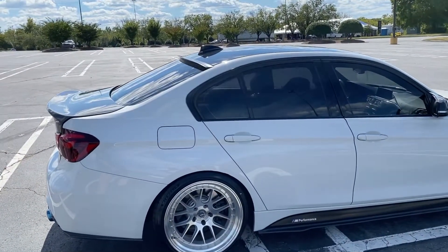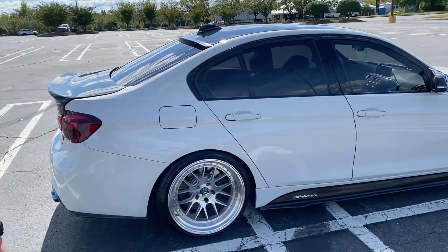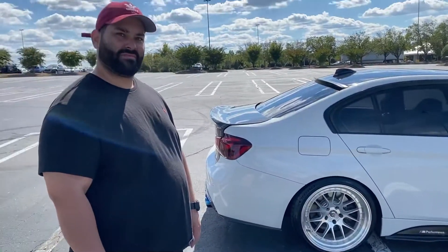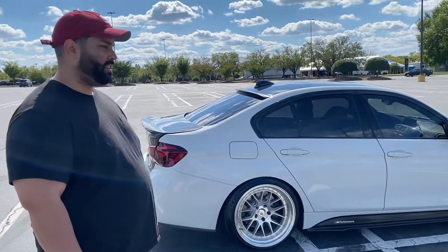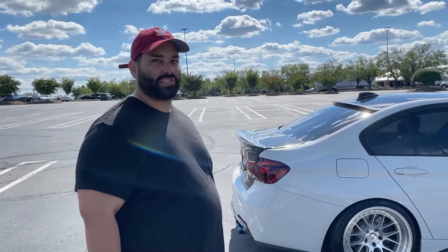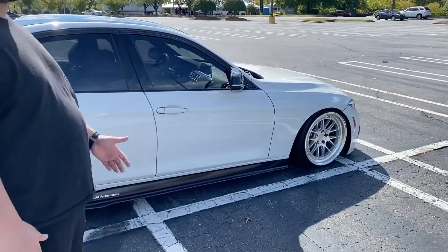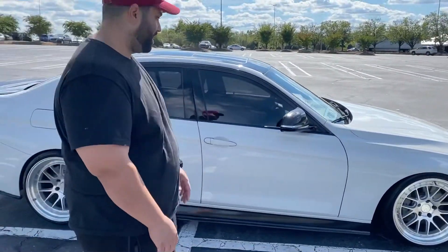You took a stock F30 and you've been modding this for the last two years — tell me what you've done to the car, what makes it unique, and why you chose a BMW F30 over so many other cars out there. I chose the BMW F30 because I've always loved BMWs, always had a passion for German cars, especially the B58 platform. I kind of compare it to the 2JZ because they both have similar power plants.